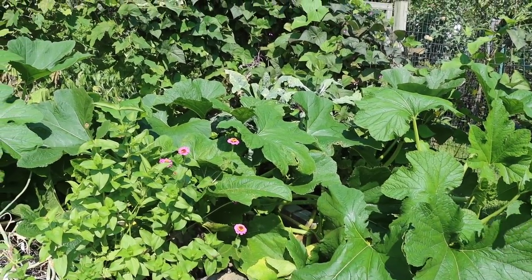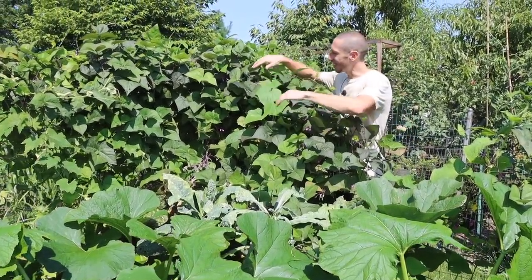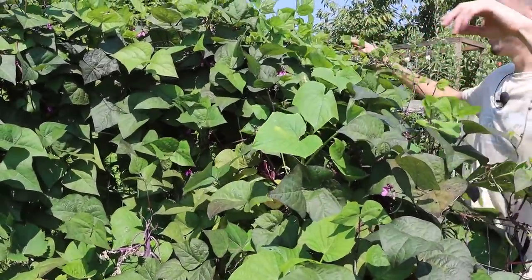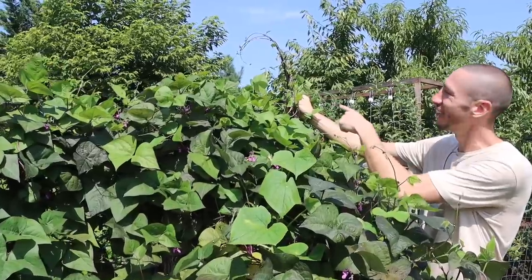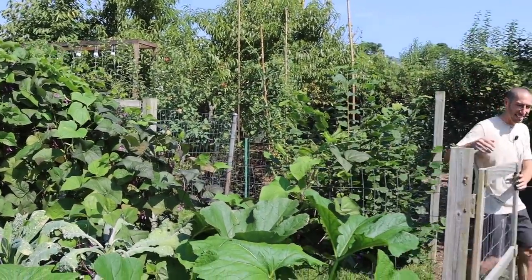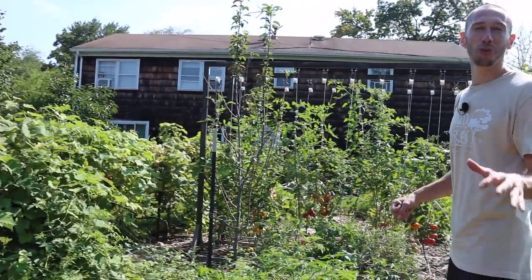Look at these beans — the amount of beans on here is just insane. I'm never going to be able to find or pick all of them. And they didn't have a place to trellis up anymore, so look at this — they started trellising themselves. Incredible, I love to see it. So beautiful. Bill Mollison — such a genius — he's got some really funny sayings, and I remember a story when he went to an agricultural college.